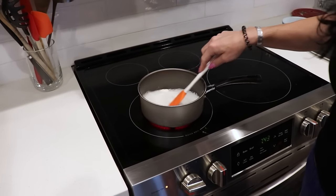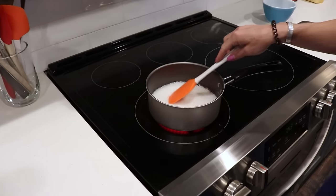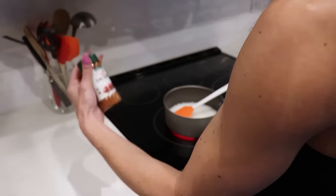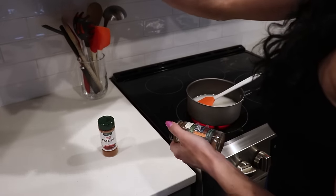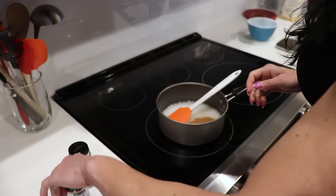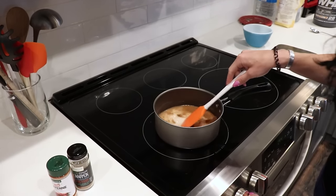Just because something is healthy or just because I'm dieting doesn't mean that it has to be plain. So I'll add some spices. Today I'll just go with some cayenne because I love spicy, and some Ceylon cinnamon. Spices are calorie-free, and don't be afraid of salt either. Is there a reason you use cream of rice instead of oatmeal? A lot of people do oatmeal with protein.